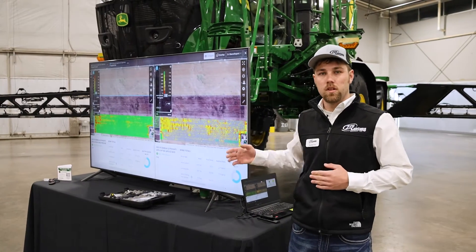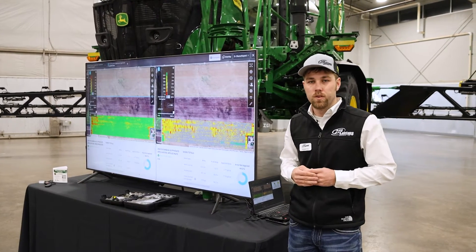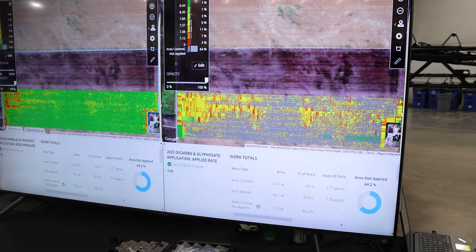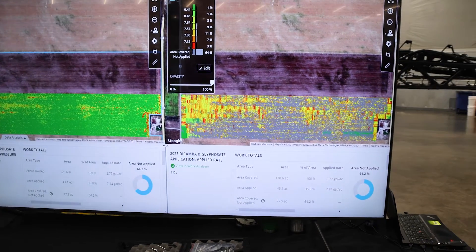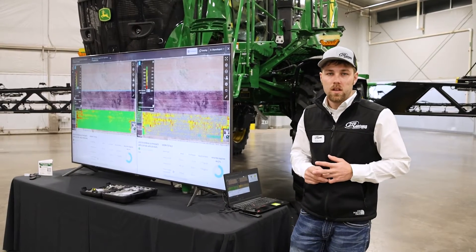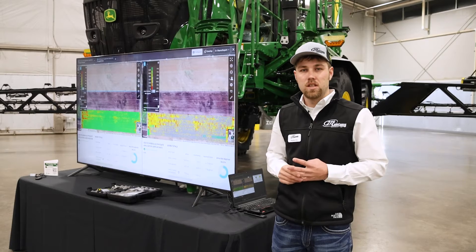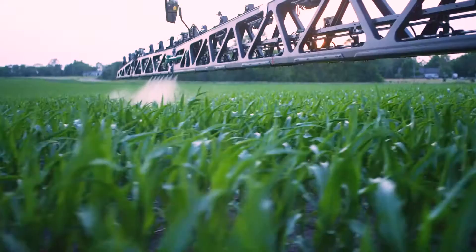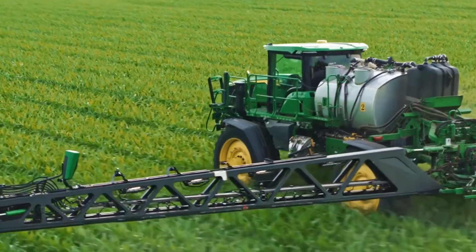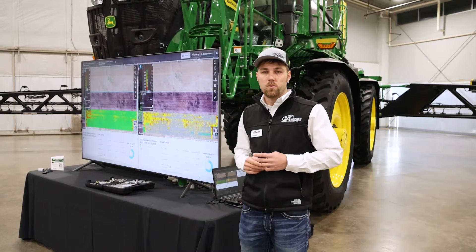Another neat feature with See & Spray Ultimate technology is we get weed pressure maps and as-applied maps. After an application through the field — as you can see to my right — we actually get a map of where our heaviest weed pressures are. This technology is so sensitive that even where tumbleweeds have rolled across the field from a borrowed ditch, we can see exactly where those tumbleweeds dropped seeds as they went across the field. This gives growers the ability to base their management technique or chemical plans on weed pressure in certain areas, so we can get more zone- or site-specific when it comes to pest management rather than just a whole-field approach.